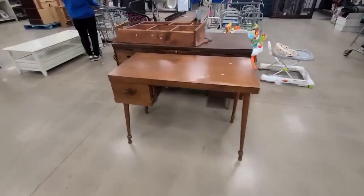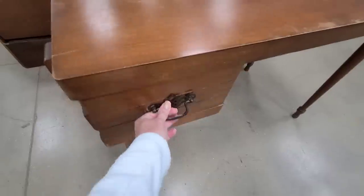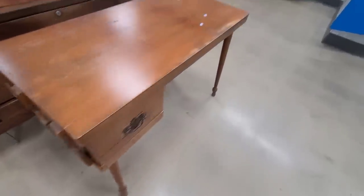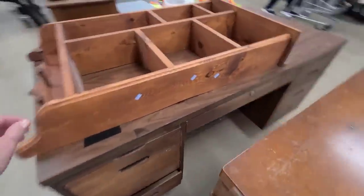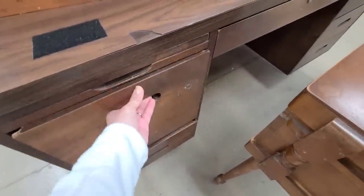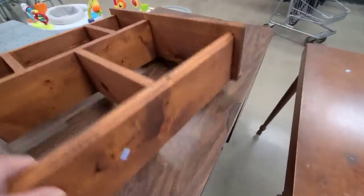This desk looks interesting — stuff on the side, the little legs, but it is wobbly. It's $20. Oh, look at this — I love the handles. It's a super sturdy desk, but the top is messed up. This one's $40.